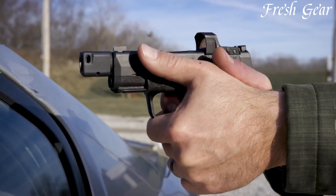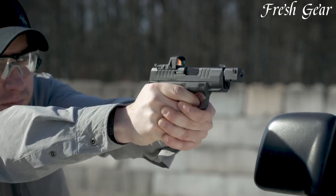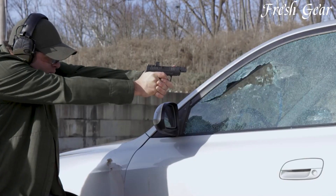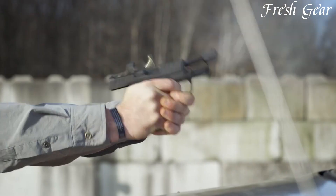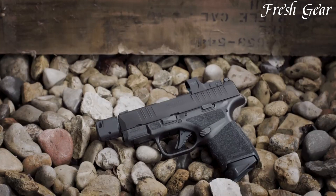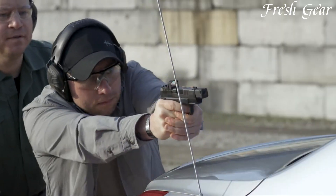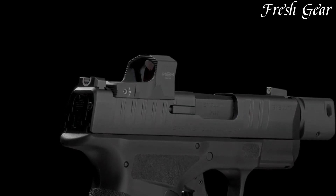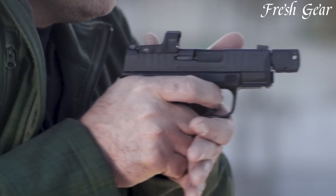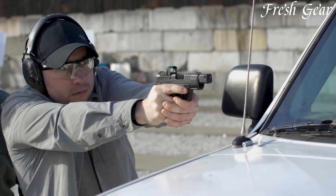The adaptive grip texture ensures a secure and comfortable hold, even in adverse conditions. The Hellcat RDP 9mm also features an ambidextrous slide stop and reversible magazine release, making it accessible to both right- and left-handed shooters. With its advanced features and compact size, the Springfield Armory Hellcat RDP 9mm is a reliable and powerful choice for concealed carry and personal protection.